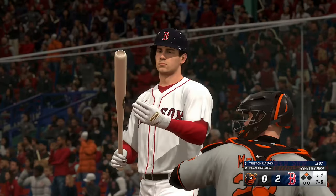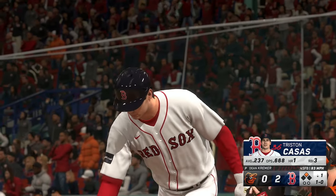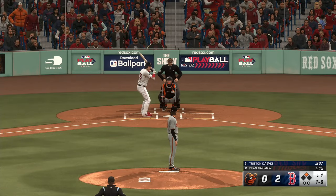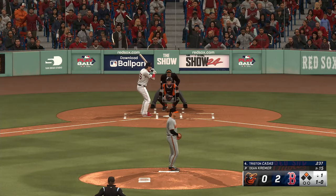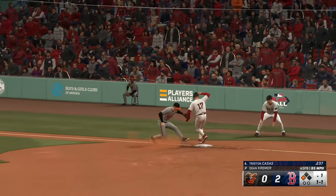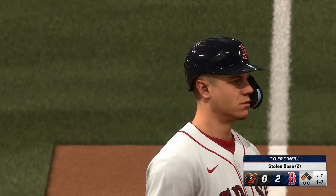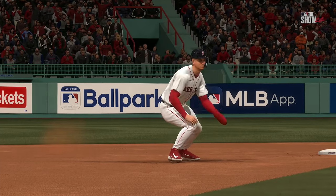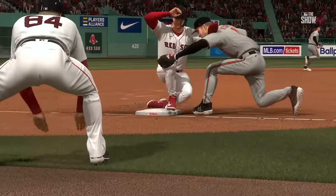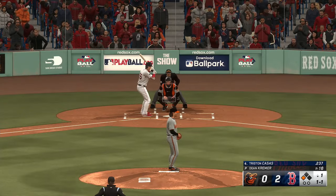And the first pitch misses for ball one. Runner takes off — pitch in for a strike. McCann fires. Stolen base. When a guy's got that kind of lead at second base, somebody's got to call timeout. Pitcher's got to step off. The catcher's got to ask for time or something. You can't let him get out that far when you don't have a good thrower behind the plate. He's going to steal third almost standing up. That's a really good job of being aggressive by the base runner.